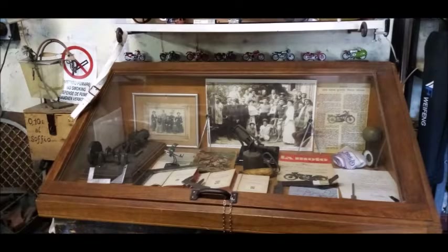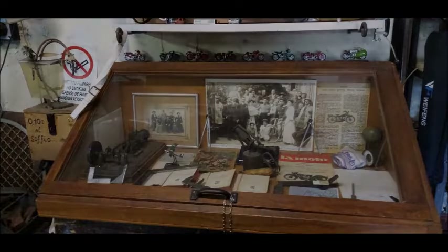There is also the interesting brochure of the circus show that Buffalo Bill staged in 1906 in Verona, which Giorgio Ripamonti and Carlo Guzzi attended by going and returning on their bicycles.